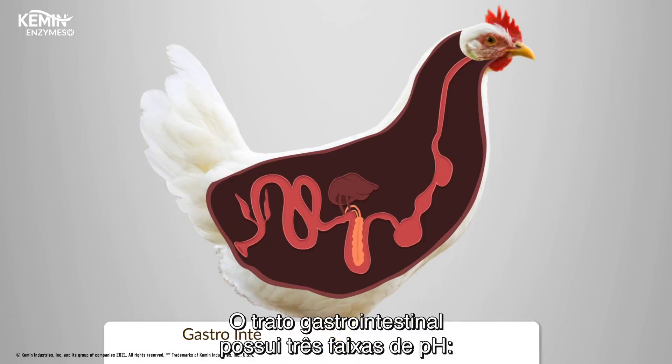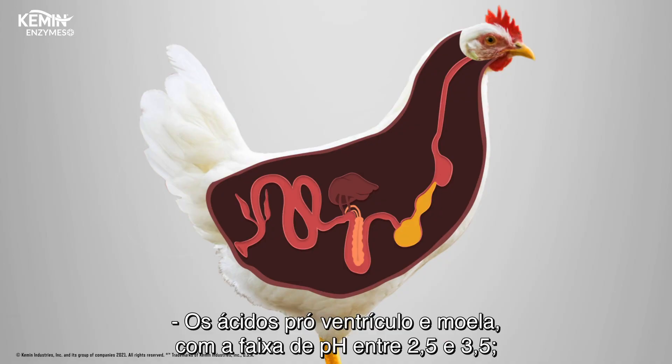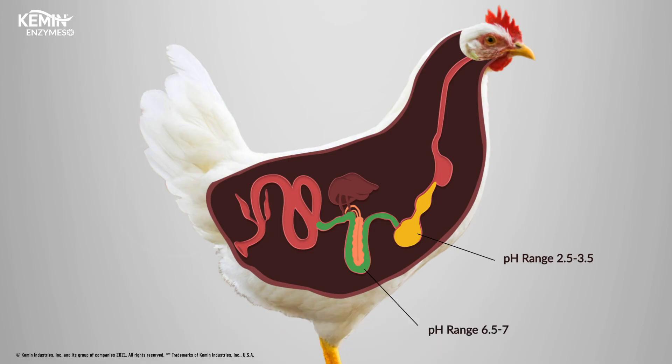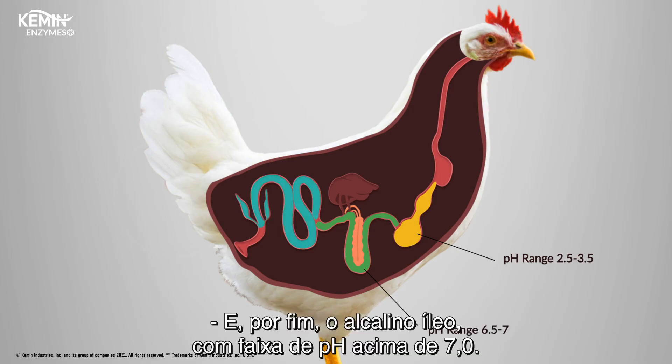The gastrointestinal tract has three ranges of pH. First, the acidic proventriculus and gizzard, with a pH range between 2.5 and 3.5. Second, the neutral duodenum and jejunum, with a pH range between 6.5 and 7. And finally, the alkaline ileum, with a pH above 7.